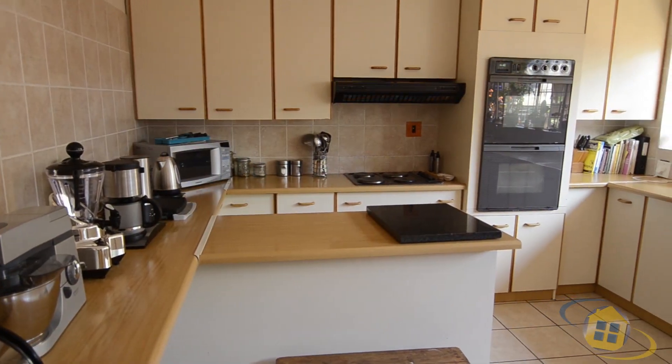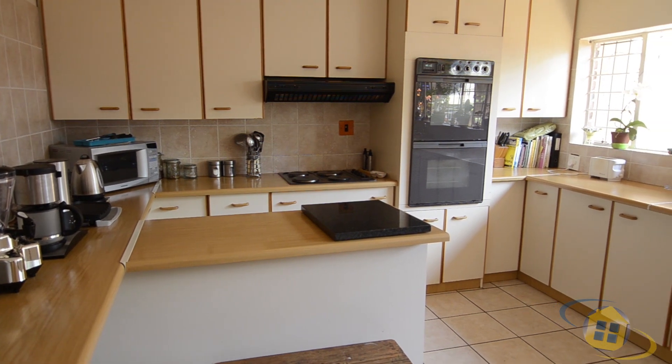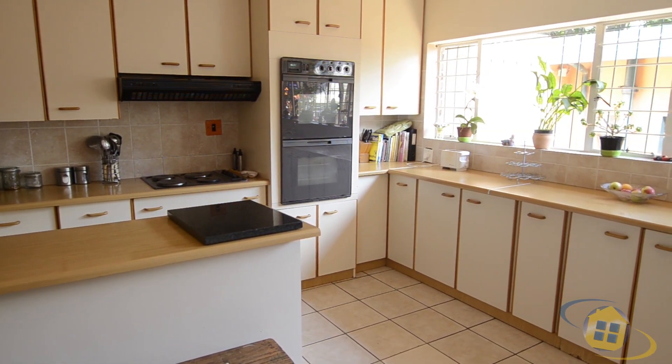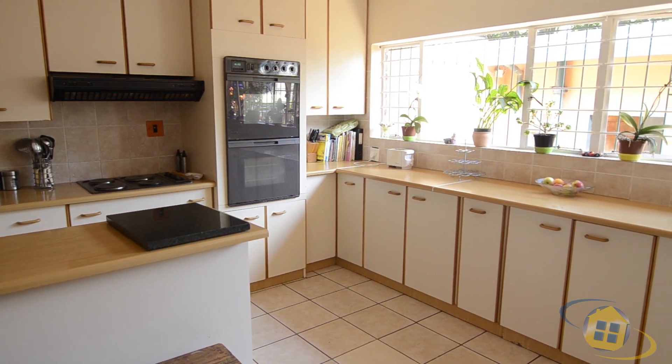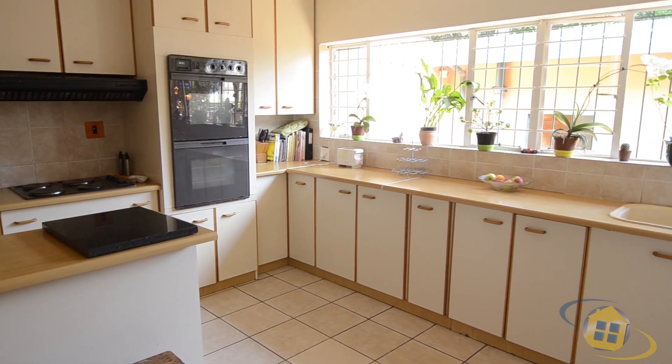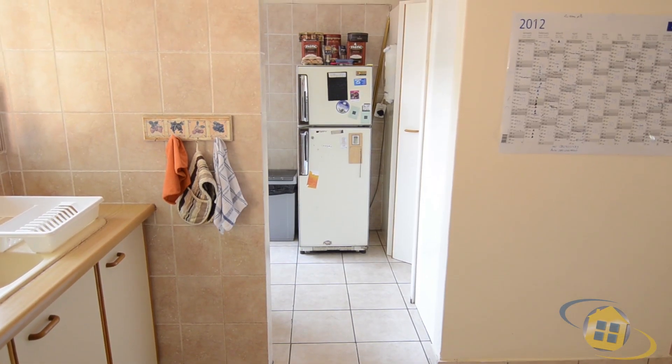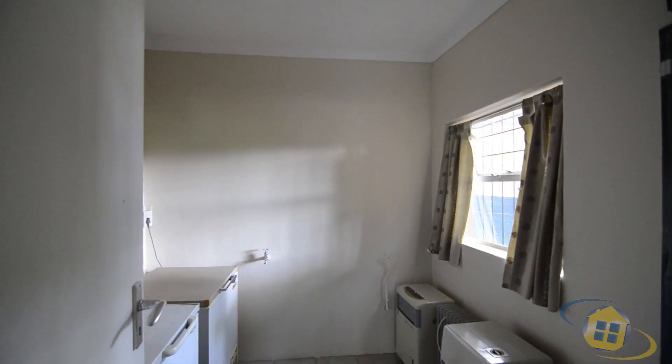The functional kitchen provides a practical layout so that one can prepare a family meal with ease. There is ample cupboard and worktop space, a breakfast nook, double eye-level oven, electric stove and hob combination, and an adjoining scullery, as well as a separate laundry room with room for all major appliances.